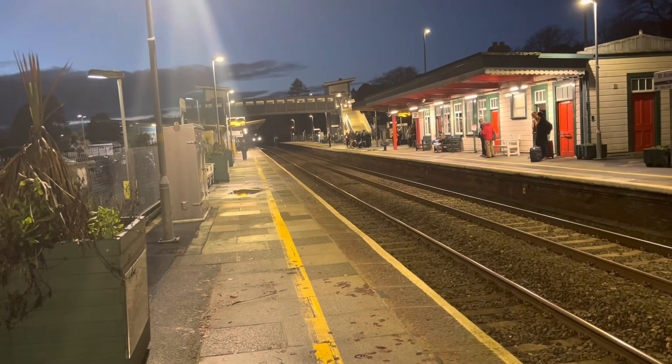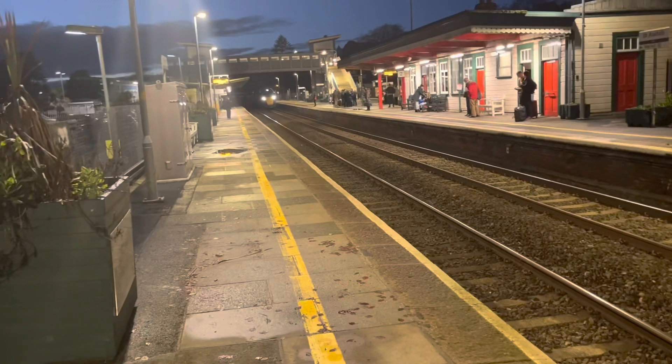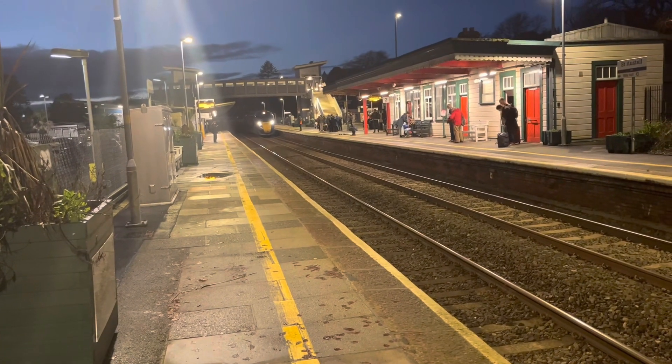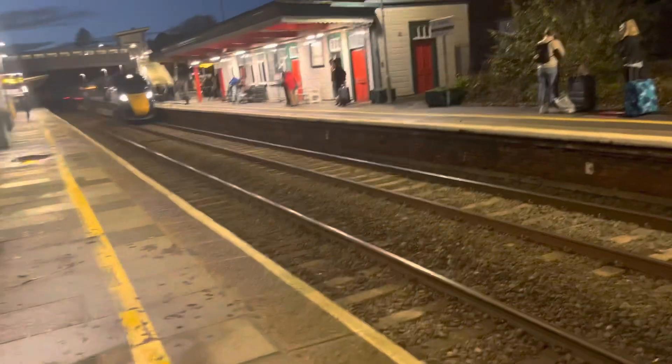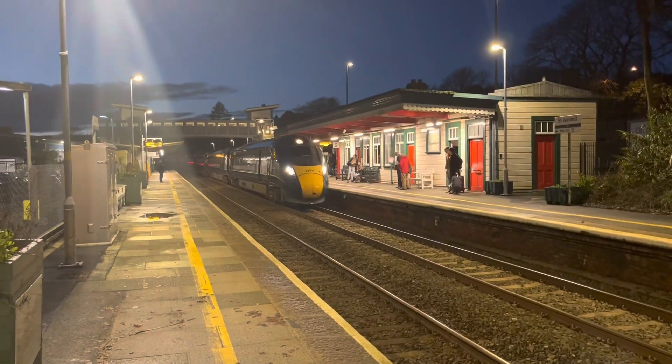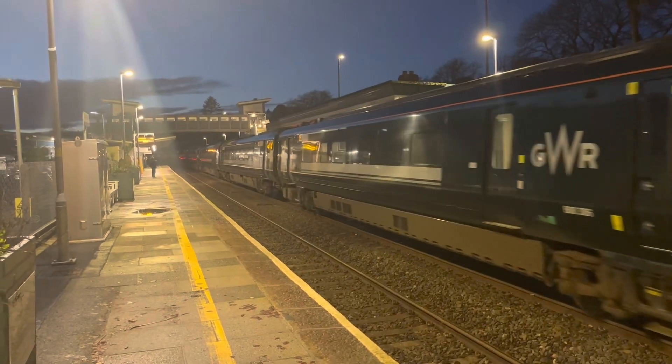Arriving now is the 1711 Great Western Railway service from Penzance to London Paddington. And this one is 800-306.